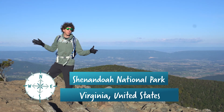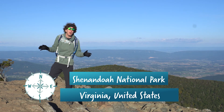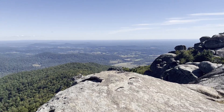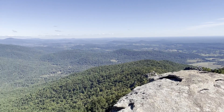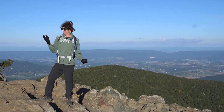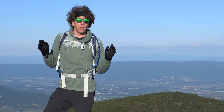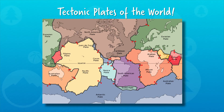Shenandoah National Park protects more than 300 square miles of the Blue Ridge Mountains. They're part of the Appalachian Mountains that run up and down the eastern United States from Georgia to Maine — to Scotland? How's that possible? The Earth's crust is broken up into pieces called tectonic plates.